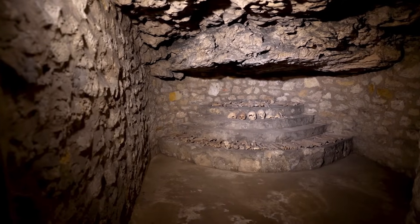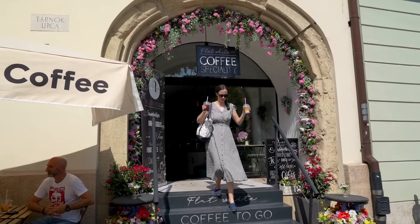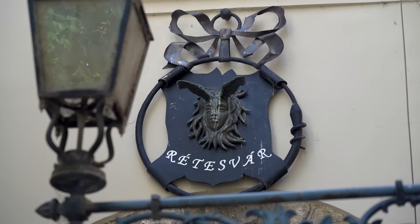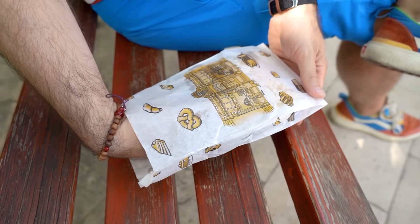That cave tour was super interesting! I think with that I've visited all the different ways you can visit a cave here in the Buda Castle Hills, because there are more ways to explore some of these cave systems. But first we need coffee and something delicious. Now that I have coffee and sweets, I'm even more happy after this cave tour — that was again really interesting.